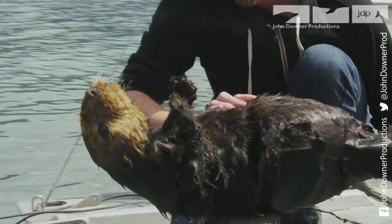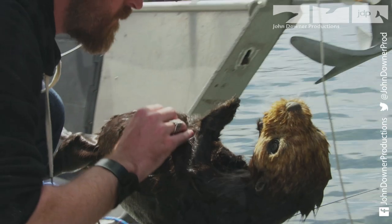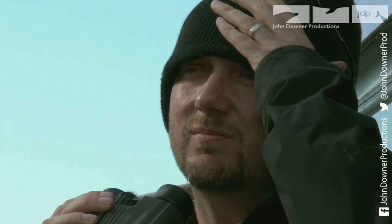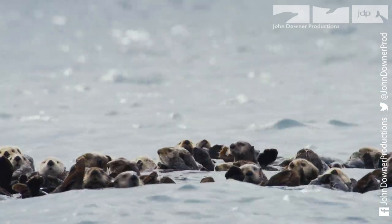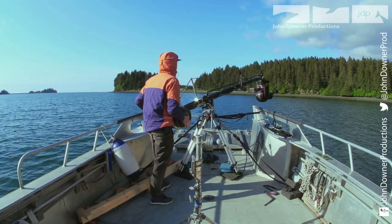It will be many weeks before it's ready to be deployed among the sea otters of Alaska. But when the day comes, there are no guarantees it will work. Producer Matthew Gordon and the film crew are about to see whether the hard work has been worth it. A stabilised camera system is also ready to film the otters from afar.